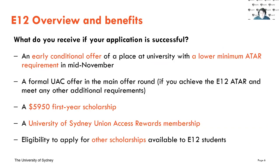The overview of E12 is that it gives you an early conditional offer at our university at a lower minimum ATAR requirement in mid-November — even before you sit your HSC. When I had it, I got my offer before the HSC and just had to achieve a lower ATAR requirement, then I was guaranteed a place at the University of Sydney. I'm studying a Bachelor of Engineering in Space Engineering — that was a 92 entry requirement dropped down to an 80 for me.